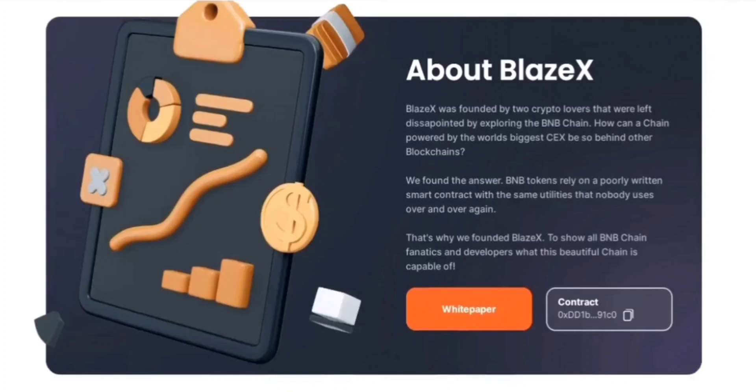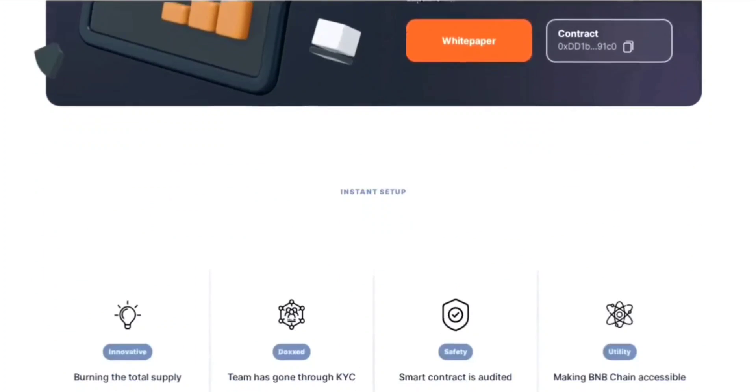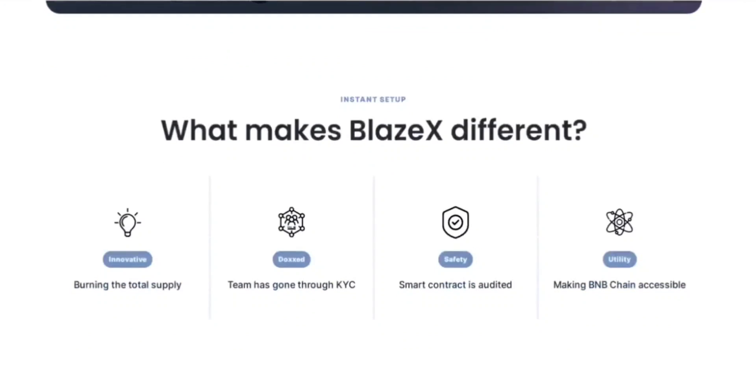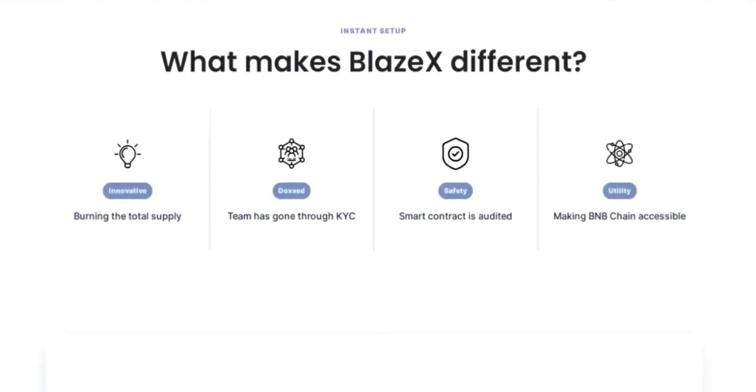The burning mechanism is a unique and deflationary force within the BlazeX ecosystem. Unlike traditional token burns that send tokens to a dead address, BlazeX instantly burns a portion of the total supply with every purchase and sale. This creates scarcity, gradually reducing the total supply over time, potentially increasing the value of BlazeX tokens and benefiting long-term holders.